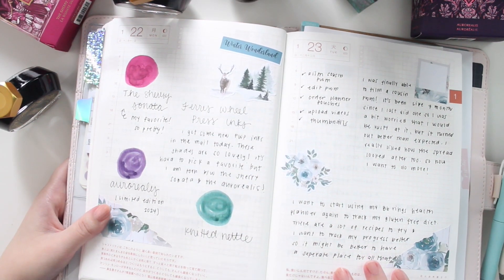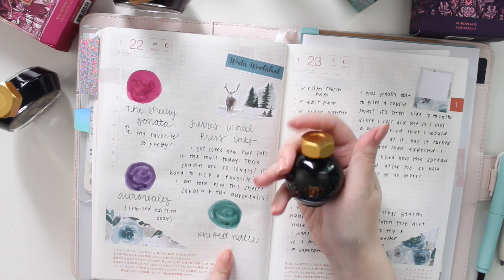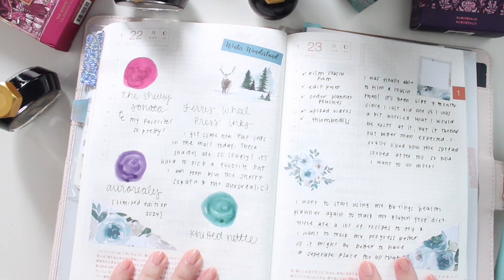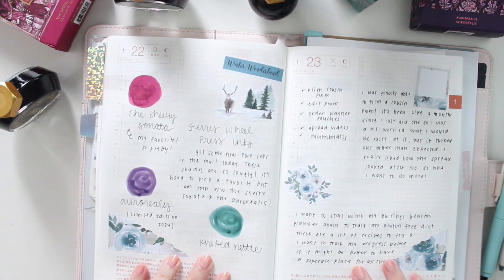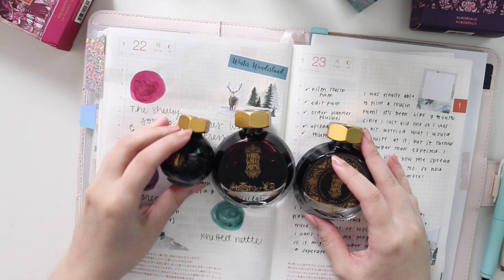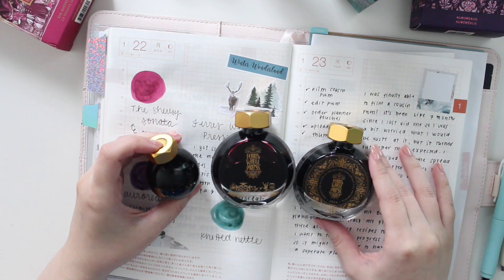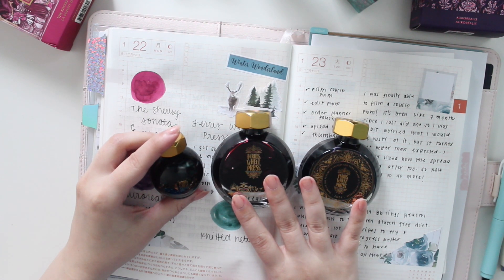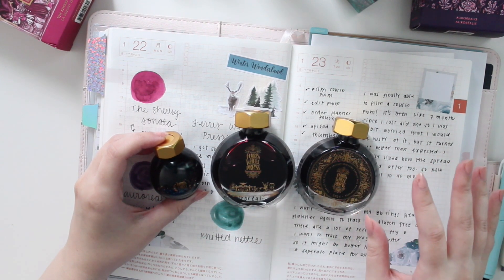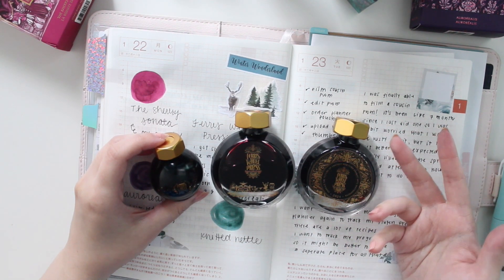You can see that right there. This is also really pretty — I just have a lot of these colors already in my collection, but I really appreciate the unique shimmer. Those are the three new inks that Ferris Wheel Press just released. If you guys are interested in any of these inks, you can use my code — it's just my name A-N-A — for a little discount. Also in February I'm going to be hopefully doing a giveaway for some of these inks on my Instagram account, so definitely follow me there.